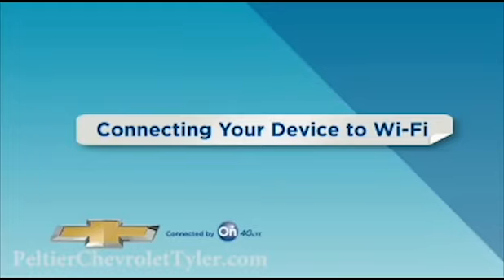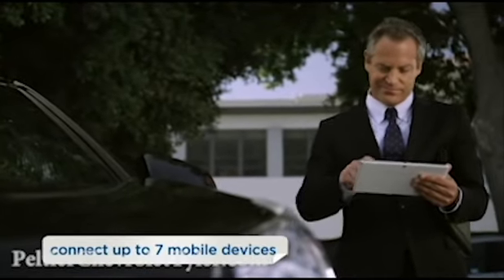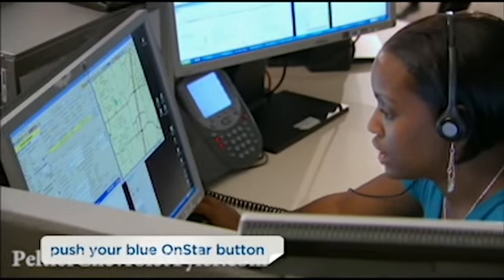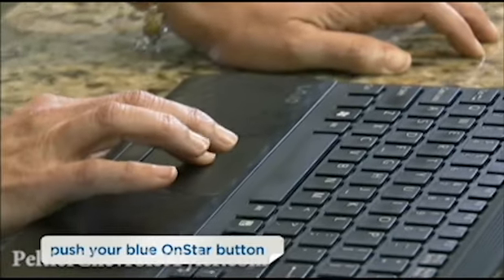Once you have established your OnStar 4G LTE Wi-Fi service, you can connect up to seven mobile devices. There are two ways to do this. An OnStar advisor can gladly help you connect a broad range of smartphones, tablets, and other mobile devices.